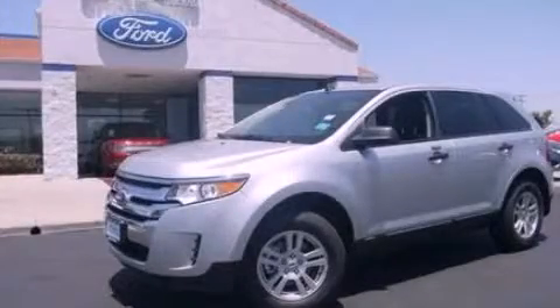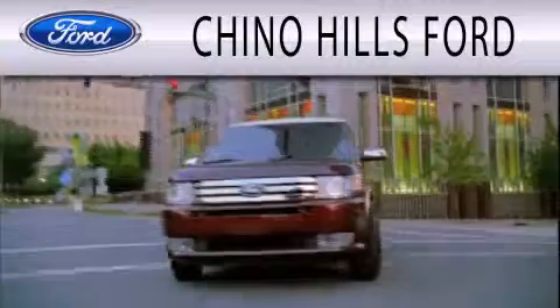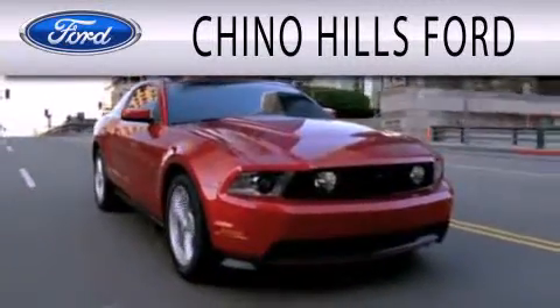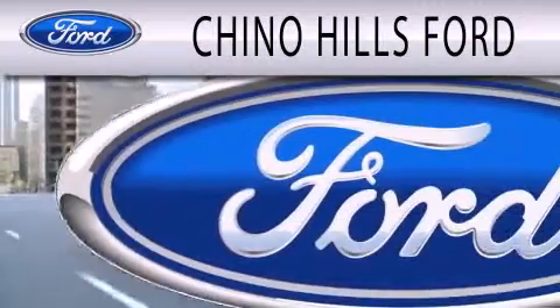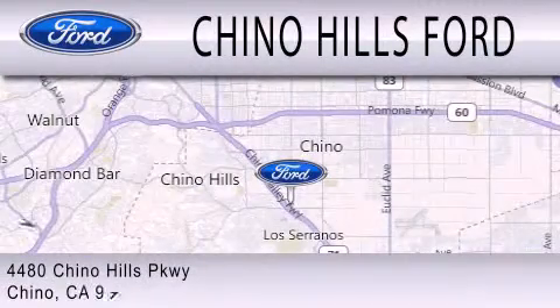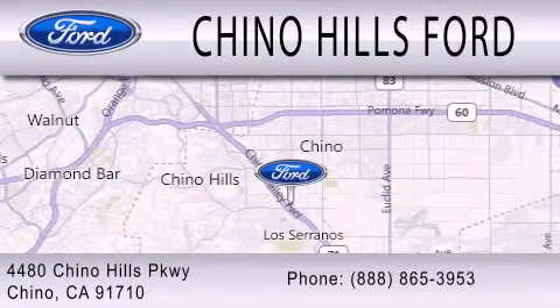Contact us today to arrange your test drive. Geno Hills Ford is dedicated to doing everything possible to ensure that the experience you have selecting your next vehicle is as pleasant as possible. We are located at 448-0 Chino Hills Parkway in Chino.